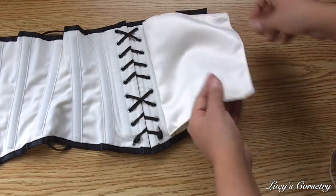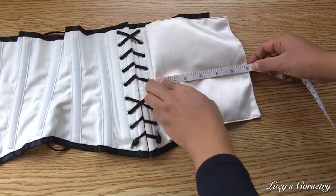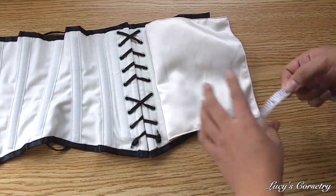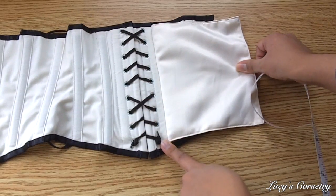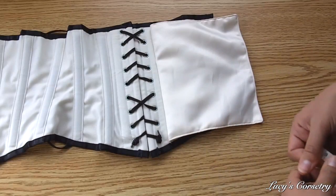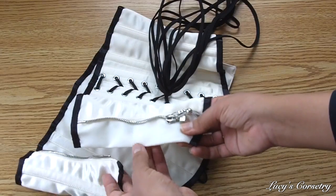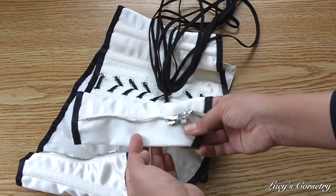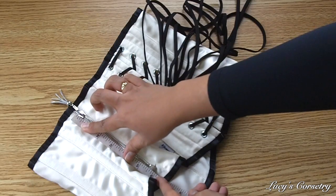The modesty panel is unstiffened and made from two layers — the ivory satin and the twill. It is about six inches wide, so it's wide enough, and it's secured down with a line of stitching on one side. So if you don't like modesty panels, you can remove it if you want. You can also see there is a modesty placket underneath the zipper, one and a half inches wide, made from ivory twill, and it's unstiffened.